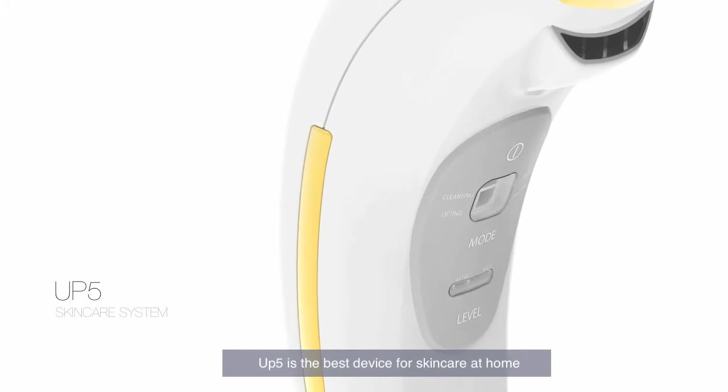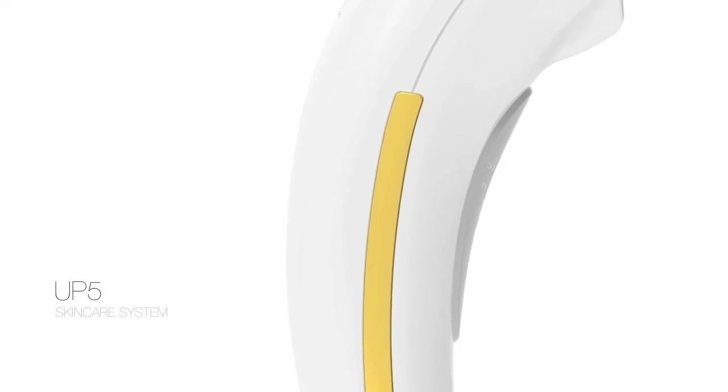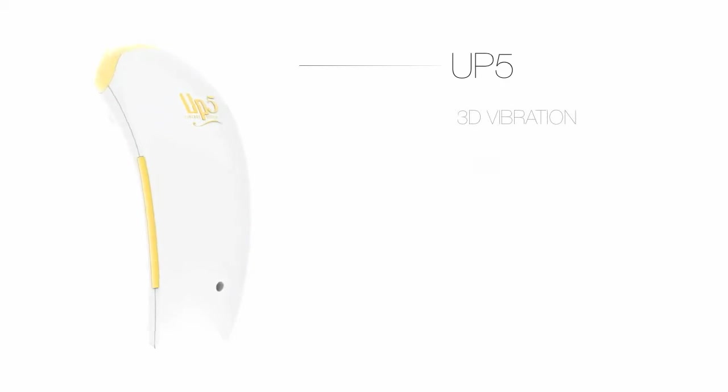UP5 is the best device for skincare at home. UP5 can do 5 skincare functions at the same time.